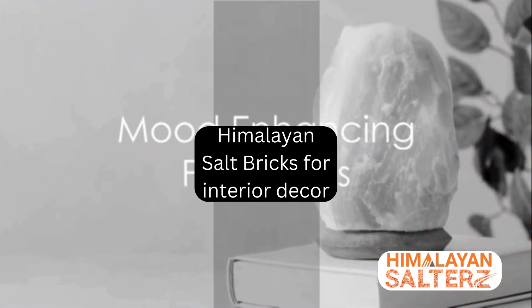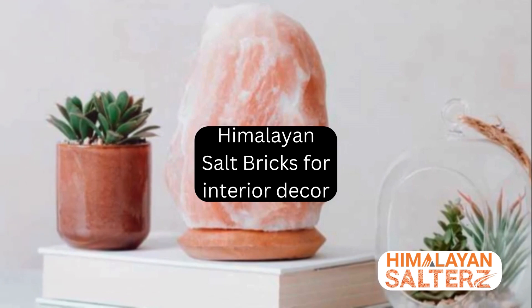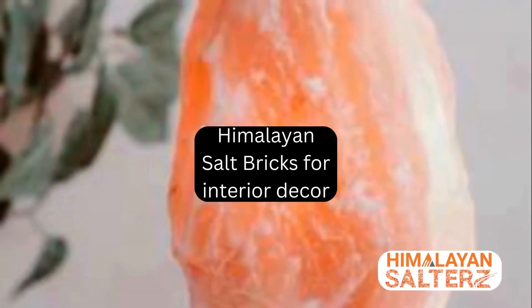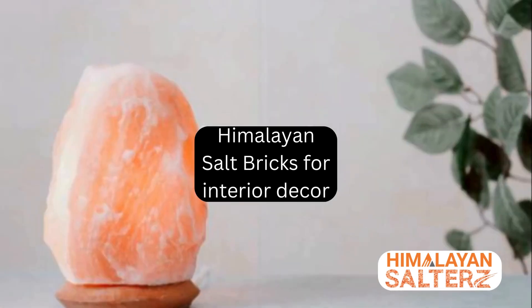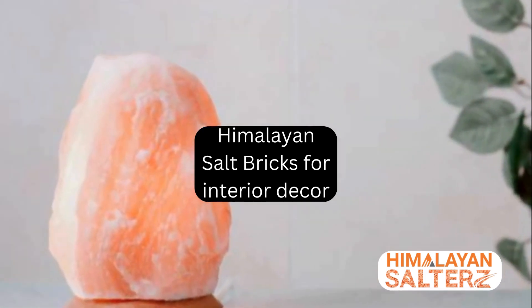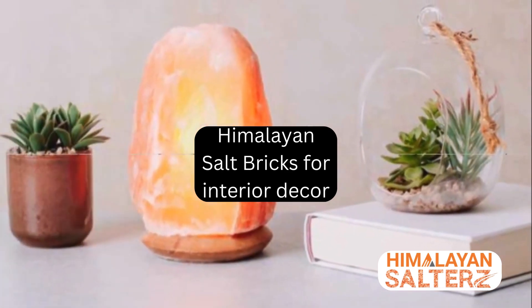But wait, there's more. Himalayan salt bricks aren't just health boosters — they're mood enhancers too. Their soothing, warm glow creates a tranquil ambience, perfect for unwinding after a long day. They can transform any space into a calming sanctuary, a haven away from the hustle and bustle of daily life.